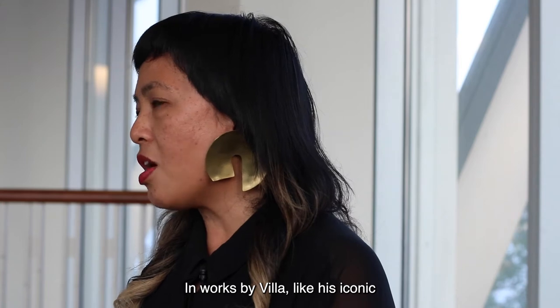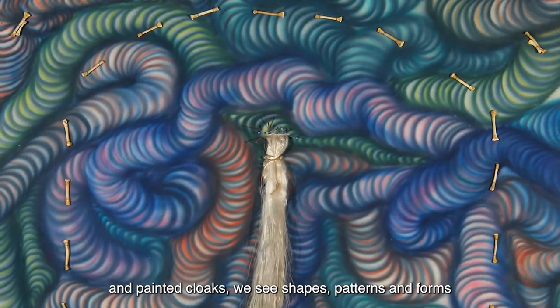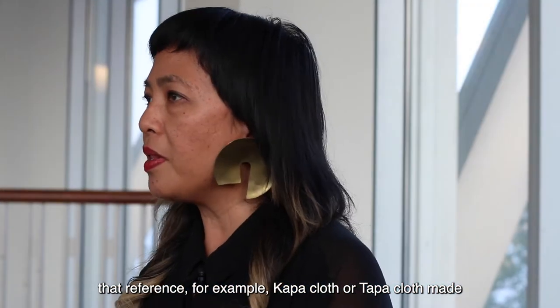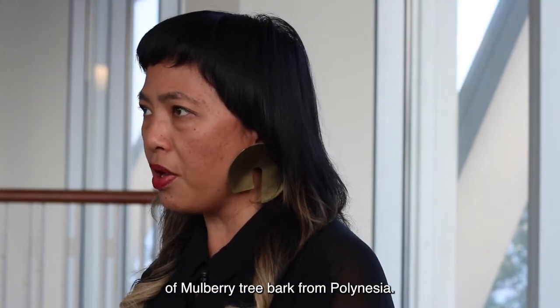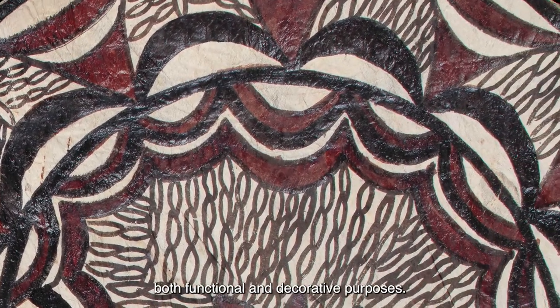In works by Villa, like his iconic tattoo series and painted cloaks, we see shapes, patterns, and forms that reference, for example, kapa cloth — tapa cloth made of mulberry tree bark from Polynesia. Historically, kapa has been used for both functional and decorative purposes.